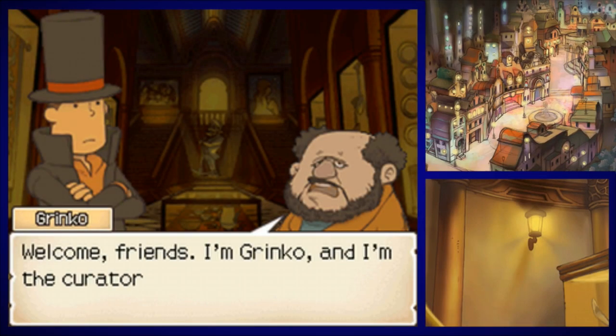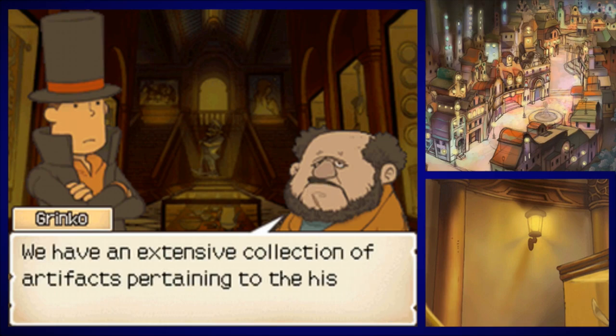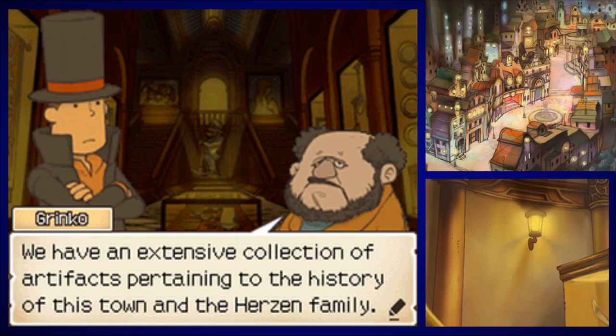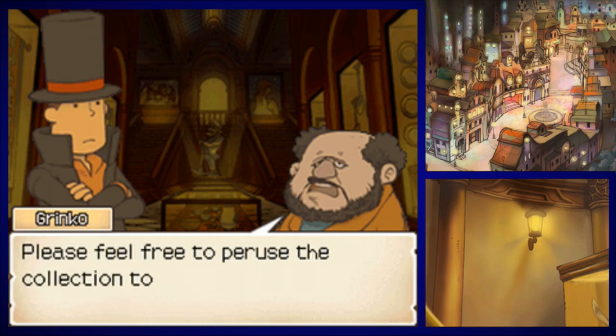Those are our three hint coins. What is this guy doing here? Welcome, friends — I'm Grinko and I'm the curator of the Herzen Museum. We have an extensive collection of artifacts pertaining to the history of this town and the Herzen family. Sammy told me about you — I hope you find our resources helpful to your search. Please feel free to peruse the collection to your heart's content.